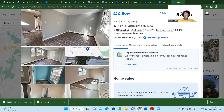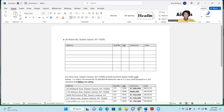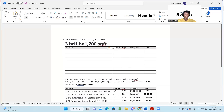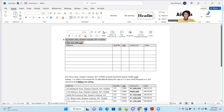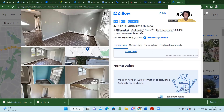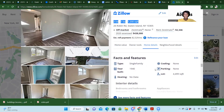Okay, so this is 26 Robin Road. It's a three bedroom, one bath, 1,200 square feet. It is off market. I don't look at Zestimates — this is a rent Zestimate, we don't do Zestimates. What I want to find out is the home details and when he purchased it.